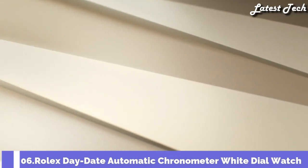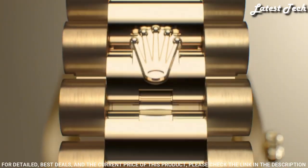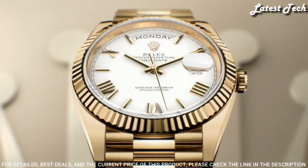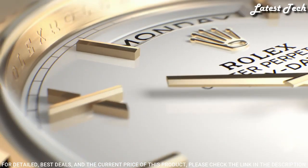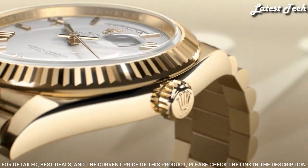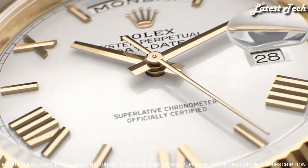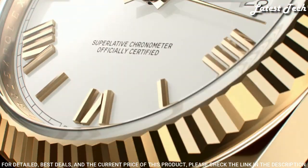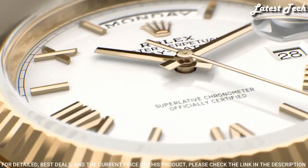Number 6: Rolex Day-Date Automatic Chronometer White Dial Watch. 18-Karat Yellow Gold Case with a Yellow Gold Tone 18-Karat Yellow Gold President Bracelet. Fixed Yellow Gold Tone 18-Karat Yellow Gold Bezel. White Dial with Yellow Gold Tone Hands and Roman Numeral Hour Markers. Dial Type: Analog. Caliber 3255 Automatic Movement. Scratch-Resistant Sapphire Crystal. Screw-Down Crown. Case Size 40mm. Crown Clasp. Water-Resistant at 100m. Functions: Date, Day, Hour, Minute, Second. Chronometer. Shock-Resistant. Magnetic-Resistant. Swiss-Made.